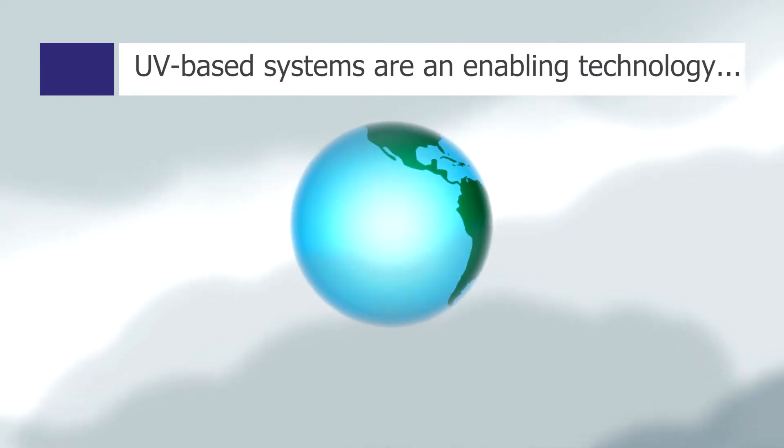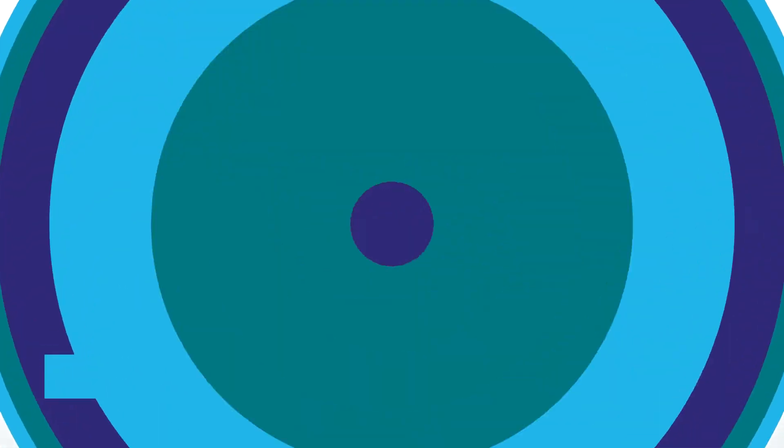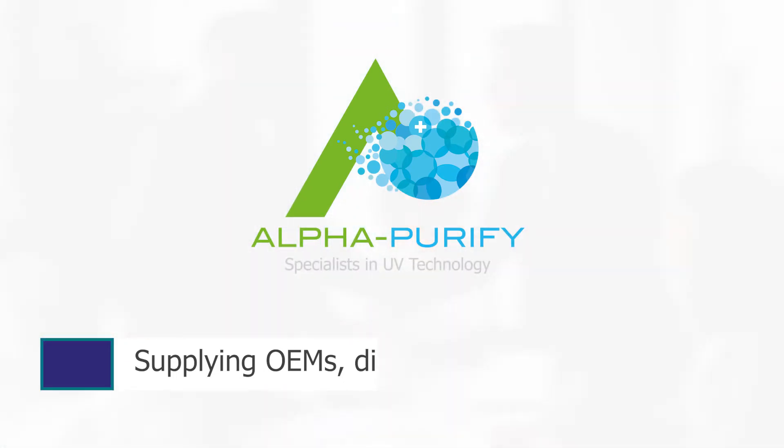Ultraviolet light based purification systems are an enabling technology for a sustainable future in providing clean water. Alpha Purify supplies UV lamps for water treatment systems worldwide. Find out more at www.alpha-purify.com.